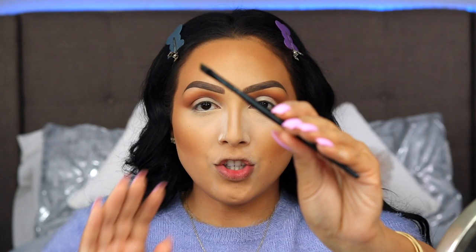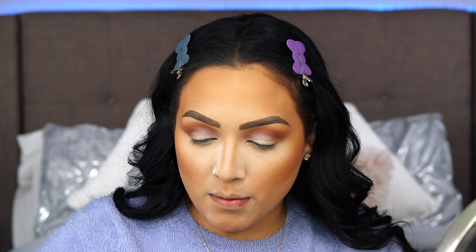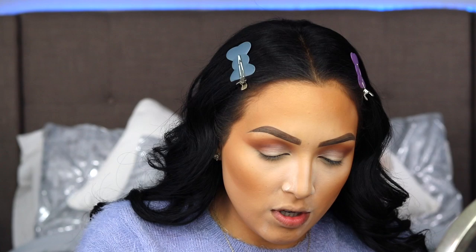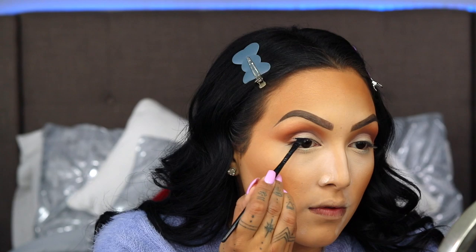Now my technique for eyeliner is using a black eyeshadow — something I've done for years. I feel like it's more forgiving and easier to handle than a liquid eyeliner. I'm taking a regular angled brush and the black shadow from the Wet n Wild House of Thorns palette. I wet the brush and create my wing. I love the black in this one because it is very, very dark. Now I'm creating my killer cat eye.